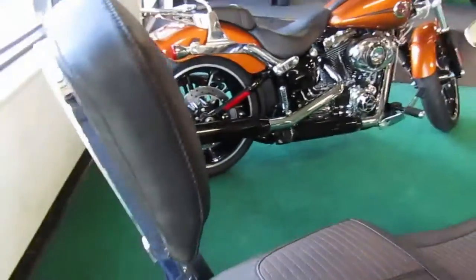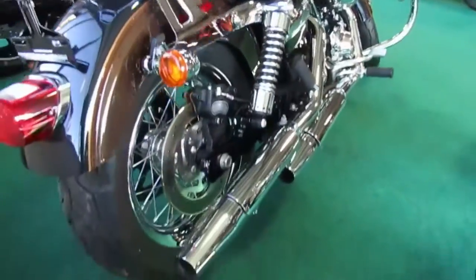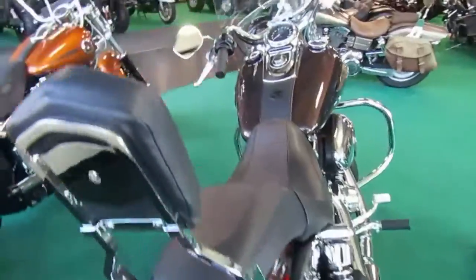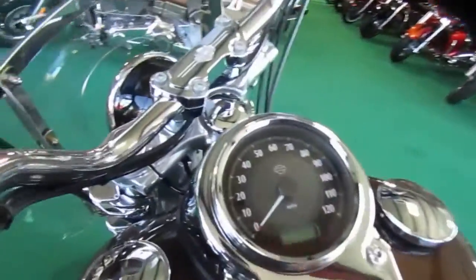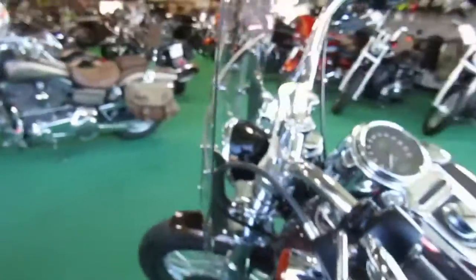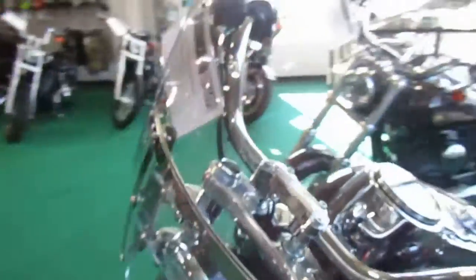The pipes are stock and most everything on this is stock. It does have an added passenger backrest. The rear tire looks brand new, and there's a reason for that — this unit only has 324 miles. So I'm not sure, they may have bought it just to collect it.